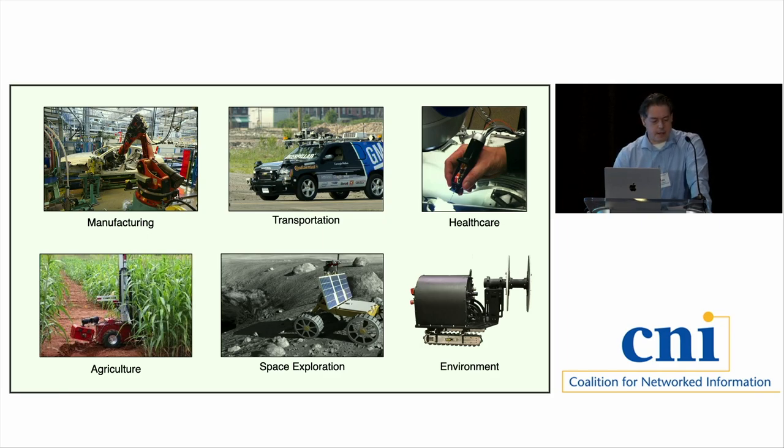We took a step back and tried to look at robotics as a scientific endeavor — widespread, significant, historic, and intertwined with the human experience. You can see it in manufacturing, transportation, medicine, healthcare, agriculture, mining, exploration, and environmental cleanups. We feel a responsibility and a drive to document the technical, social, and cultural history of robotics given this prevalence, particularly at our university.